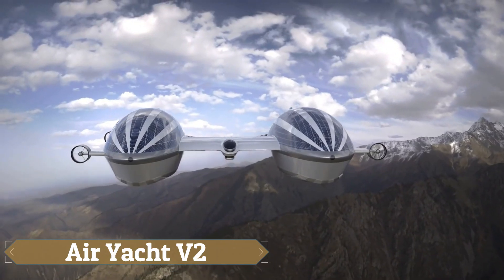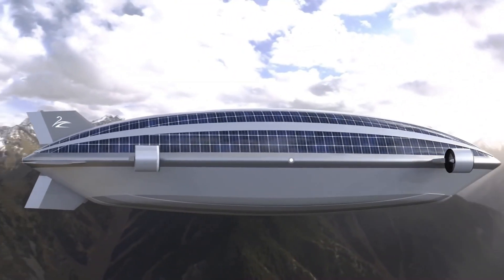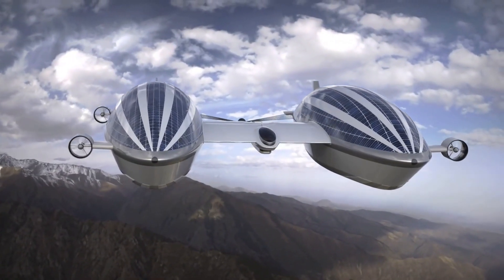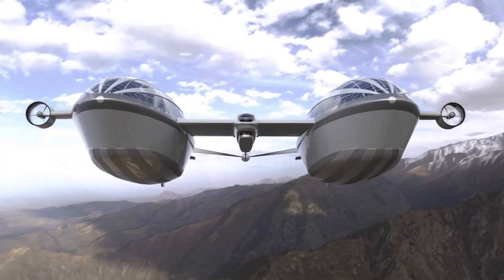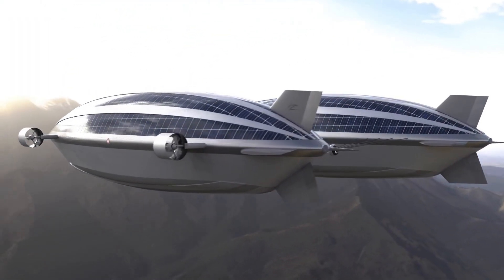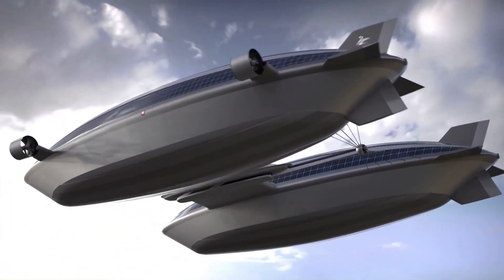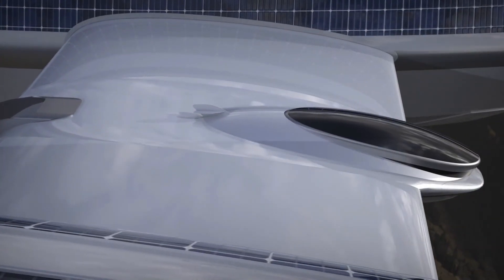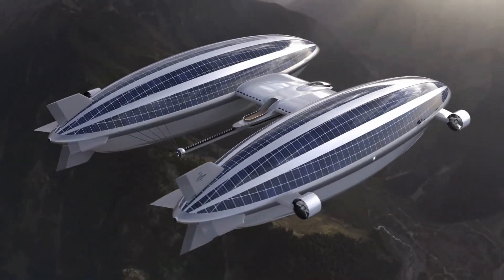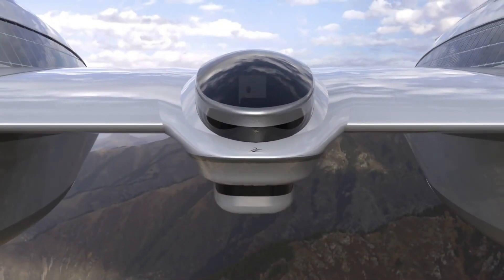The Airyacht V2, designed by Lazzarini Design Studio, merges aeronautical marvels with the luxury of a superyacht. This innovative vessel features two 492-foot-long blimps filled with helium, which allow it to glide through the air, connected by a central hull that measures 62 feet long and 33 feet wide. These blimps offer panoramic vistas, replacing traditional hulls, while the interior boasts a master suite, dining room, and living quarters in the main hall, along with five guest rooms with private bathrooms located on each blimp.